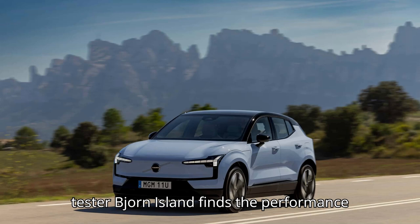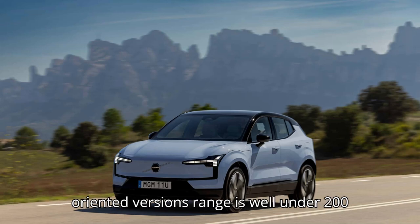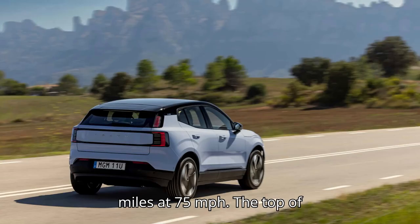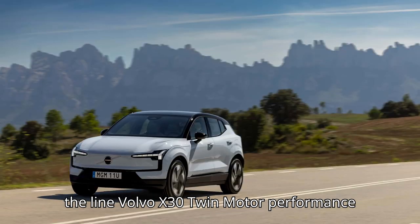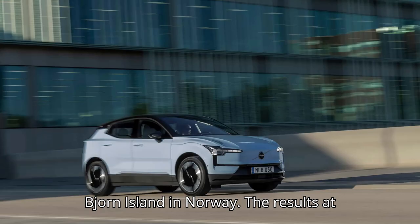Veteran EV tester Bjorn Nyland finds the performance-oriented version's range is well under 200 miles at 75 miles per hour. The top-of-the-line Volvo EX30 twin motor performance version was recently range-tested by Bjorn Nyland in Norway.